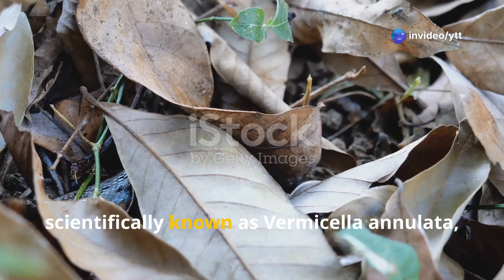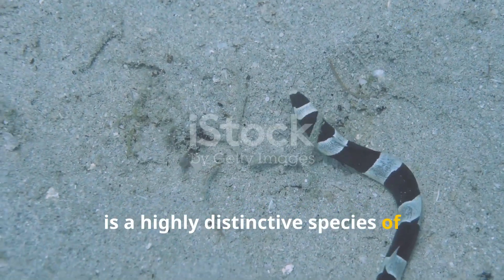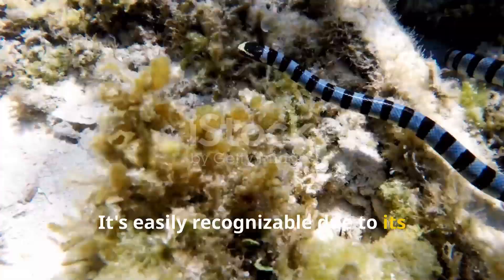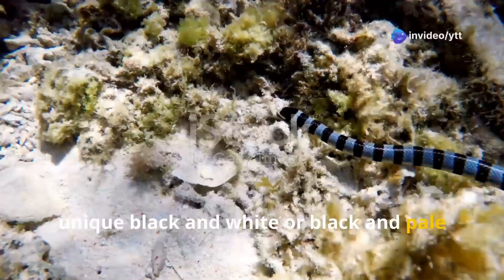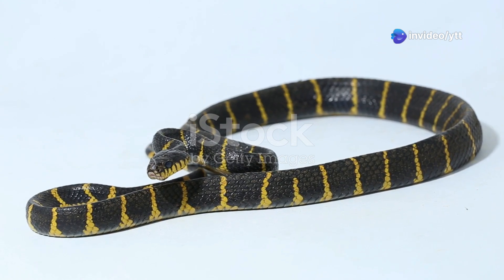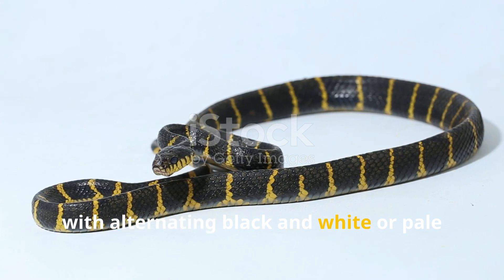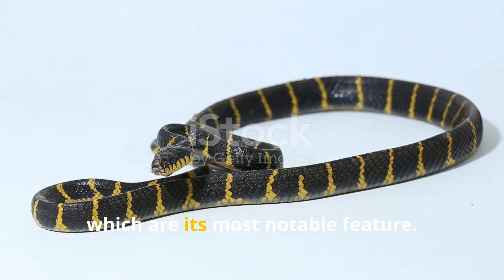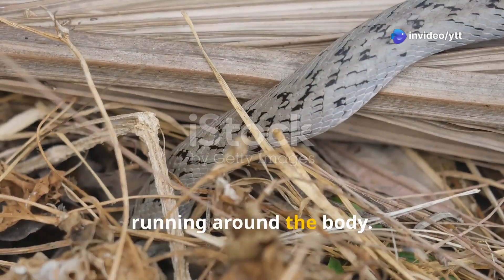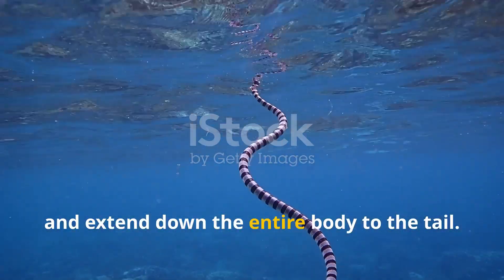The bandy bandy, scientifically known as Vermicella annulata, is a highly distinctive species of venomous snake native to Australia. It's easily recognizable due to its unique black and white or black and pale pink bands that encircle its body. The bandy bandy has a striking appearance with alternating black and white or pale pink bands, which are its most notable feature. These bands are narrow and complete, running around the body, typically starting from the head and extending down the entire body to the tail.